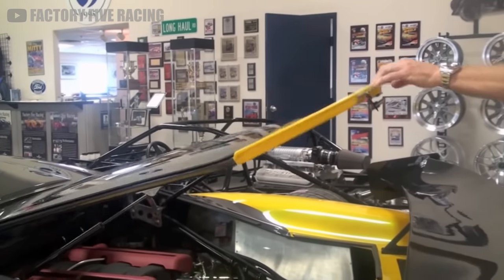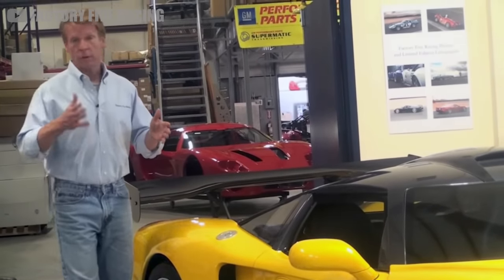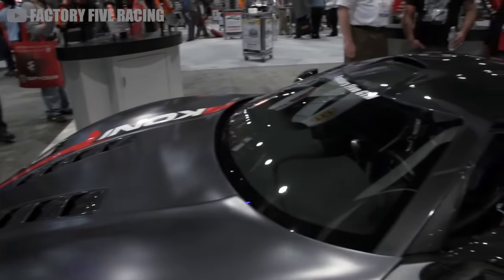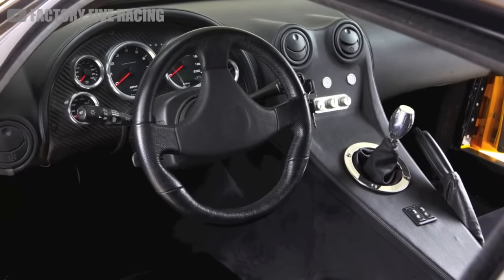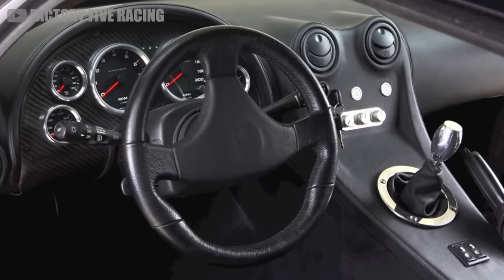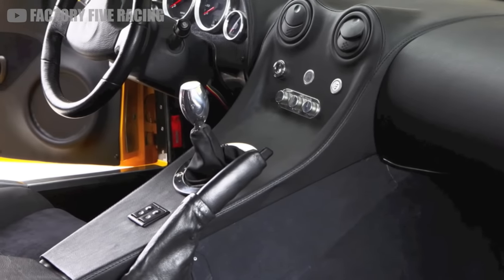And for being a DIY kit car, the GTM is surprisingly well fitted. Of course, the exterior has all the fully functional lights and signals you need to get it registered in most places, but the interior can be pretty comfortable as well. The kit includes a custom 200 mile-per-hour gauge set with a carbon fiber housing pod. It also has a custom embossed steering wheel.